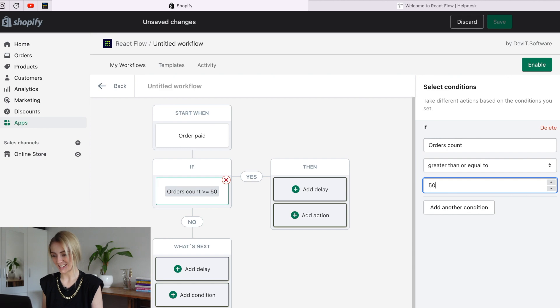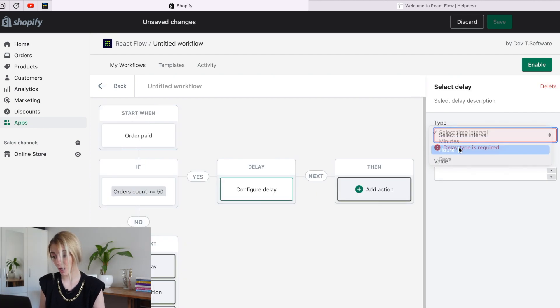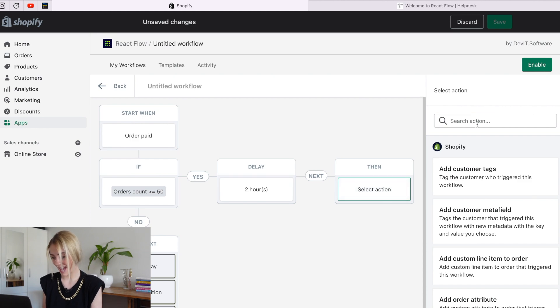After, we need to add an action to send an email with a discount coupon. But first, let's set a delay — after which this email will automatically be sent to the customer. Click on the Add Delay button and configure its time interval, hours or days, and its value. Let's set two hours from the workflow start. Finally, we can add an action to end the workflow.